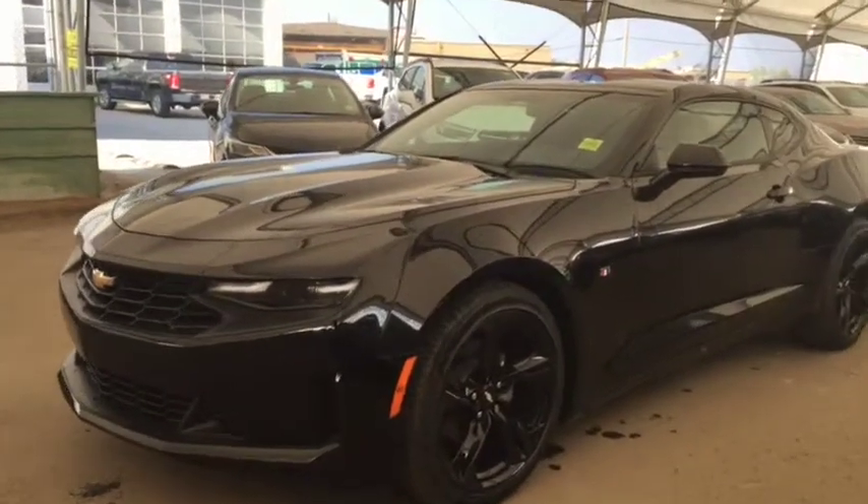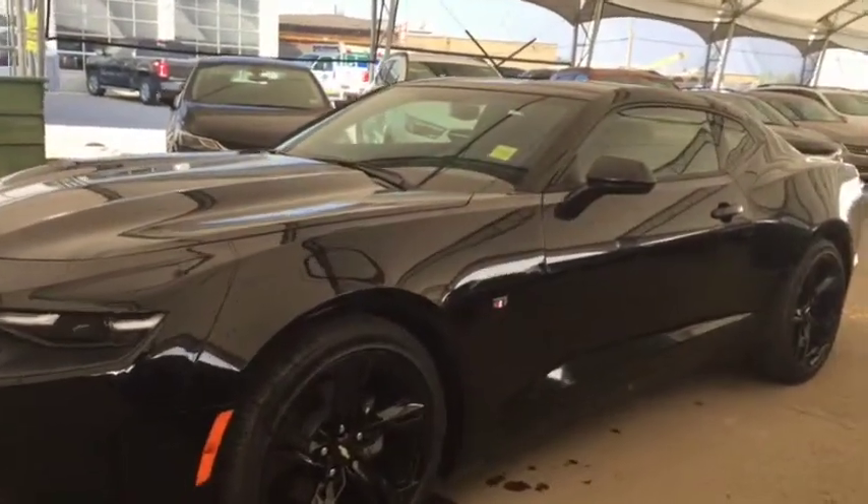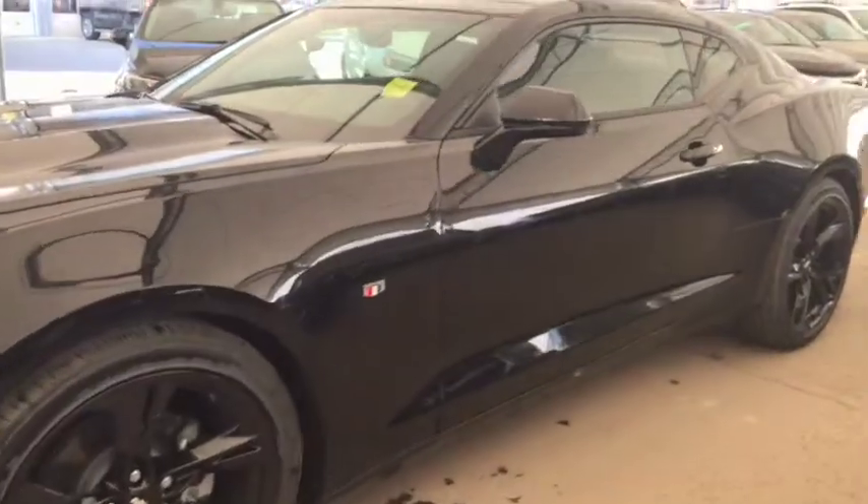Welcome to Davis Chevrolet. This is a brand new 2019 Chevrolet Camaro in the color black.